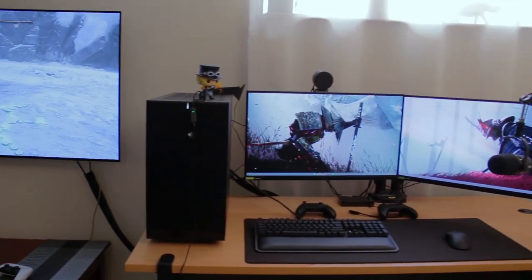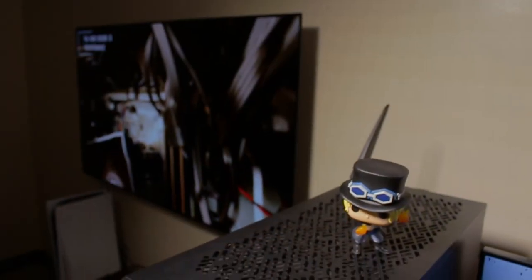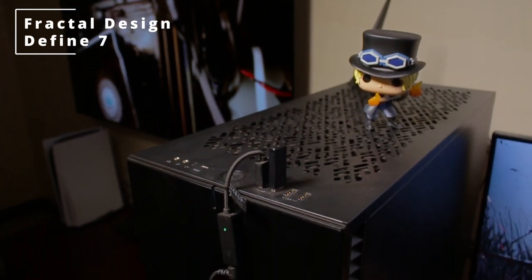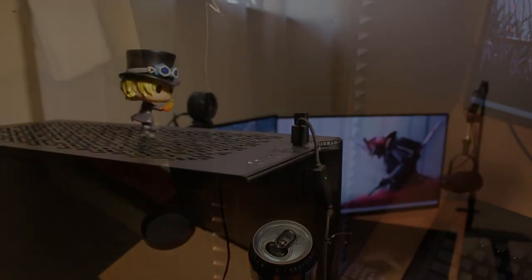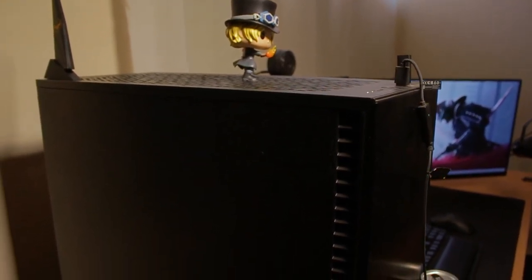For the PC case, he's rocking the Fractal Design Define 780X mid-tower case. This case does not come with any form of glass or plastic side panels, so you won't be able to see the insides of your PC. As you can obviously tell, this is quite a huge case.